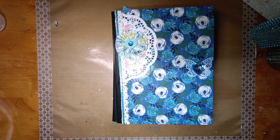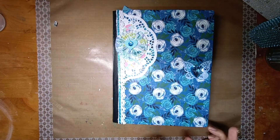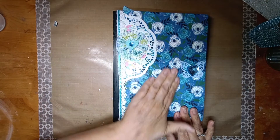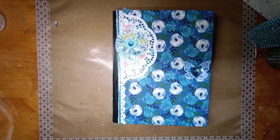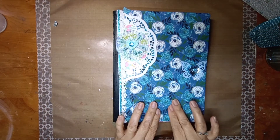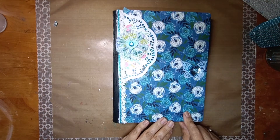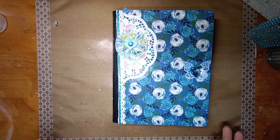Hi guys, it's Julie the Creative Chica. I'm coming to you with a little share — I made two more journals. This is the tissue paper that I got at the Dollar Tree, and what I learned is you can see right through it pretty much.